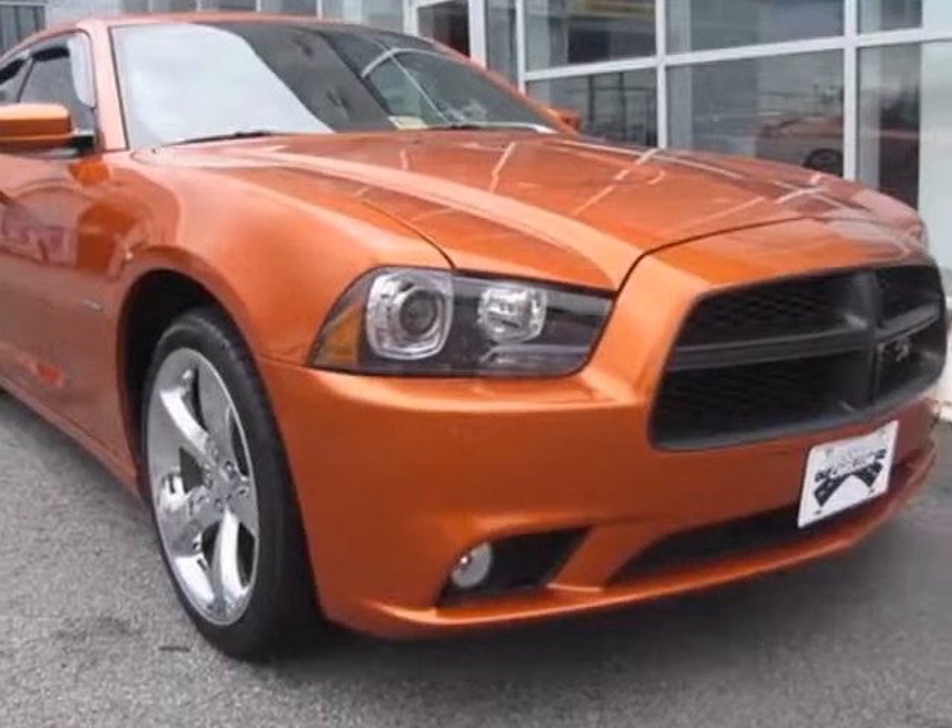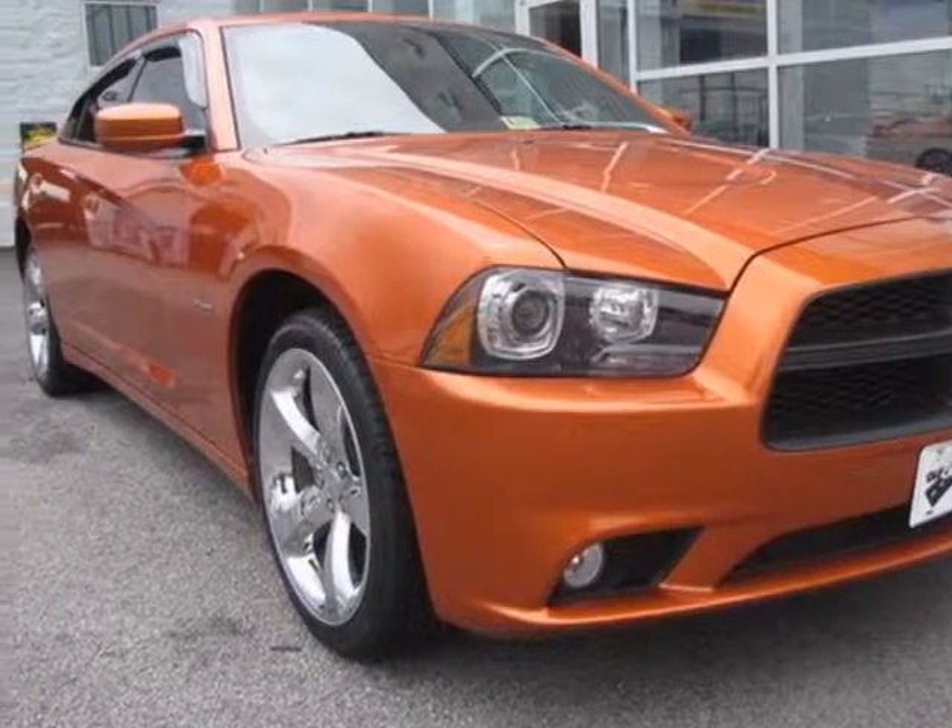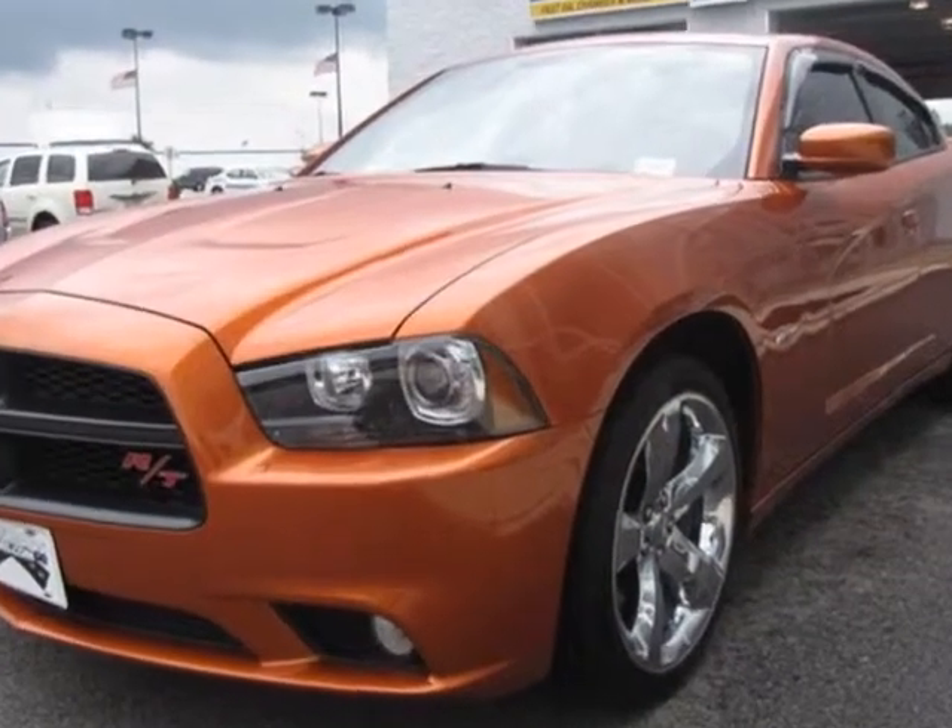Come take a look at this 2011 Dodge Charger. This Charger has just under 35,000 miles.